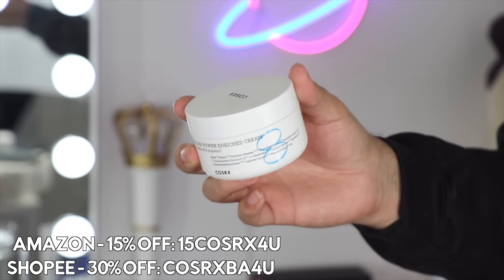Now for a rediscovery — the Hydrium Moisture Power Enriched Cream. I've been using this for a while but feel like I haven't given it the attention it deserves. I used it earlier in the year, then it was summer and I went for super light moisturizers instead. But this is like my basic moisturizer in the best possible way — like a modern version of a very basic moisturizer. The whole Hydrium line is hydrating; you've got different types of hyaluronic acid in here, and Panthenol B5 as well, which is kind of the highlight of the Hydrium line.